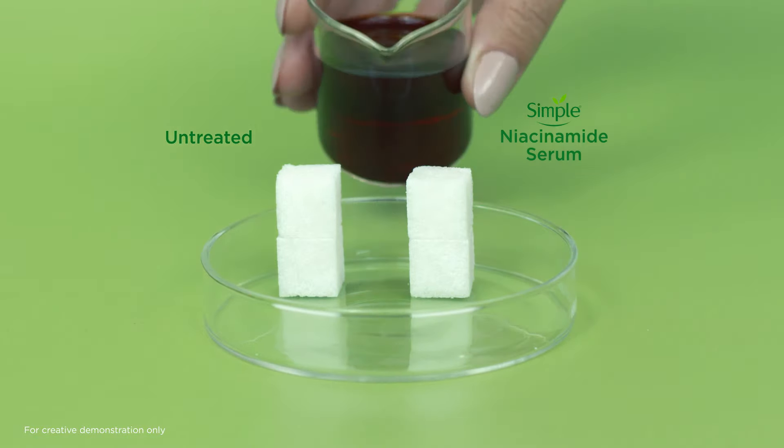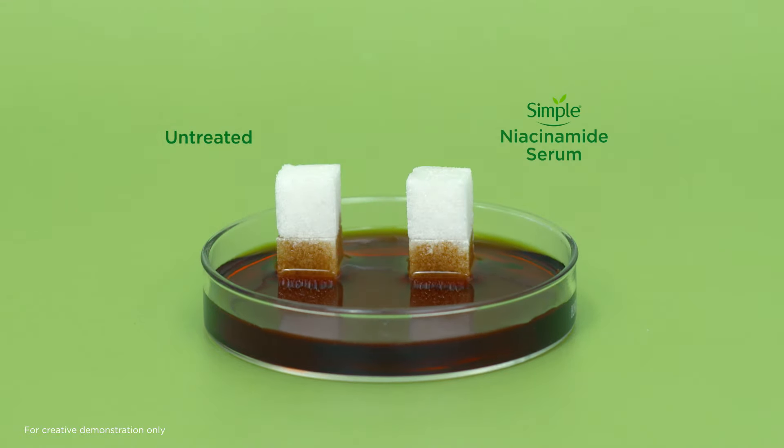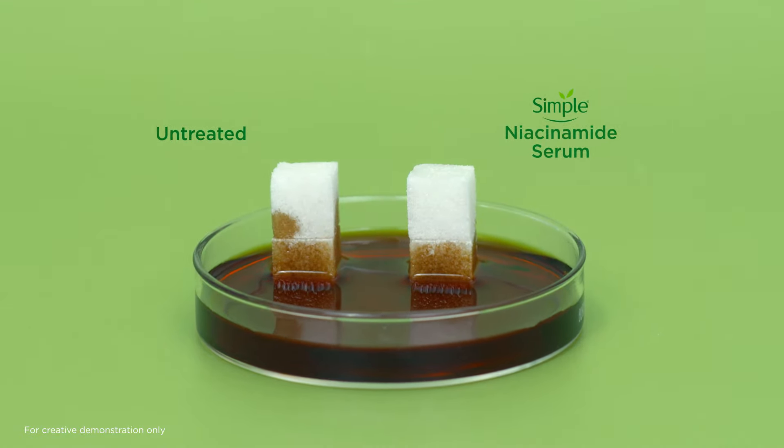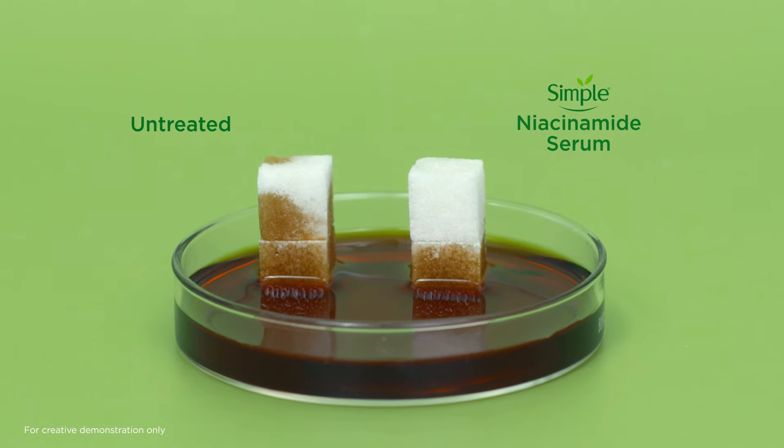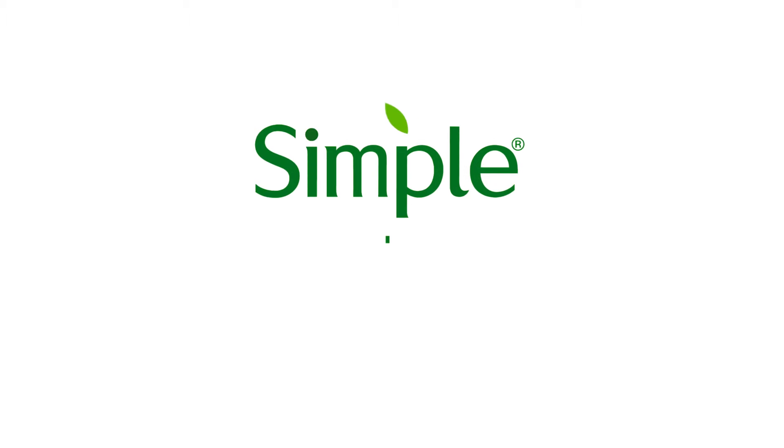Melanin is known to cause dark spots when it transfers to the top layers of the skin. Simple niacinamide serum helps prevent melanin spread and ensures an even skin tone.